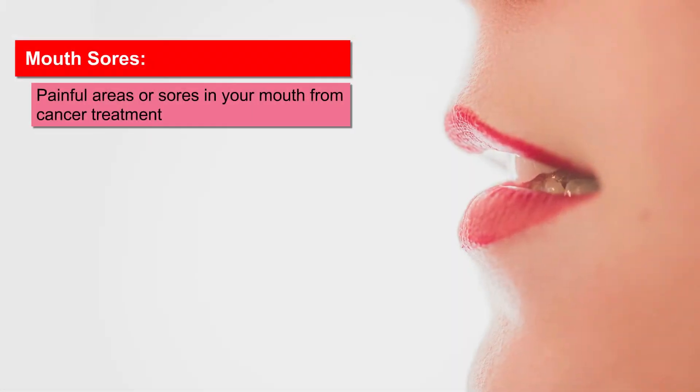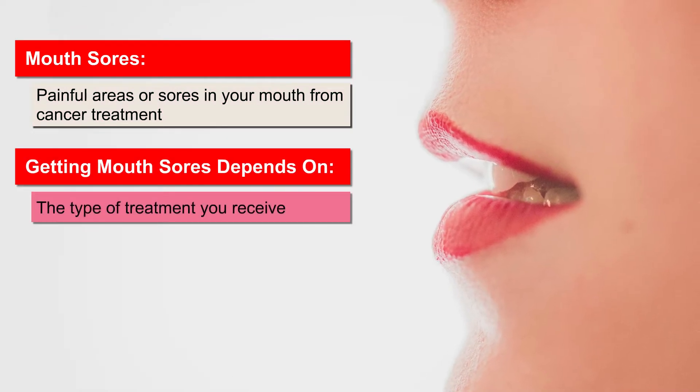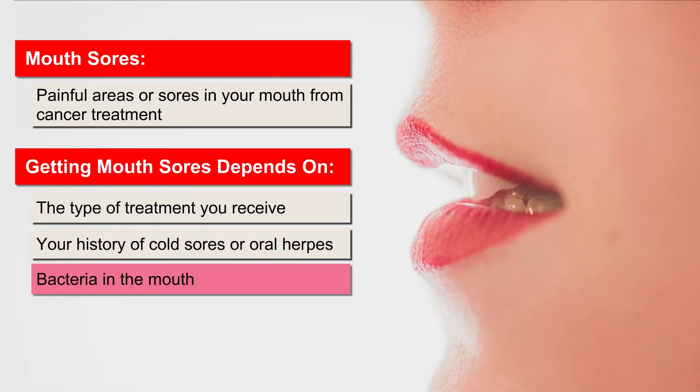You might get painful areas or sores in your mouth as a result of cancer treatment. Your chance of getting mouth sores depends on the type of treatment you receive, your history of cold sores or oral herpes, and bacteria in the mouth.